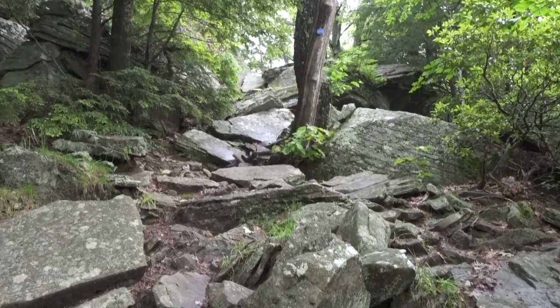Looks like we're gonna do a little bit of climbing. This is a lot steeper than it looks on camera, and it just rained so it's a little slippery. Let's see what happens.